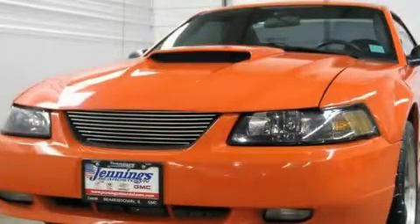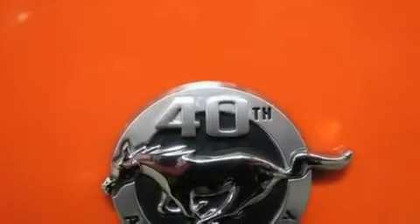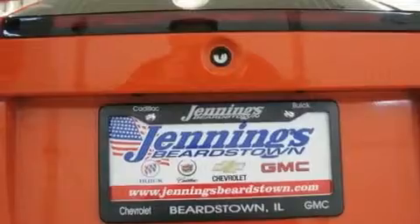This is a 2004 Ford Mustang, as comfortable on the track as it is on the streets. It features a 4.6 liter, 8-cylinder engine and an automatic transmission.